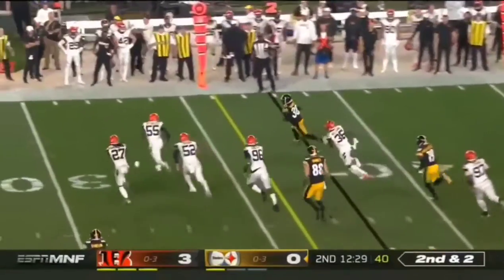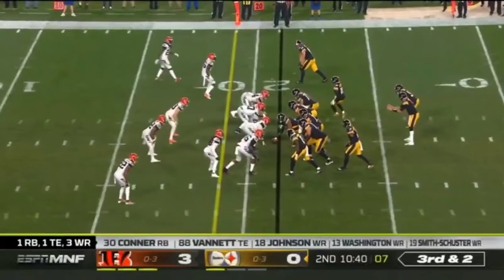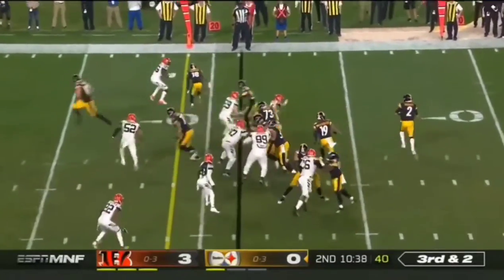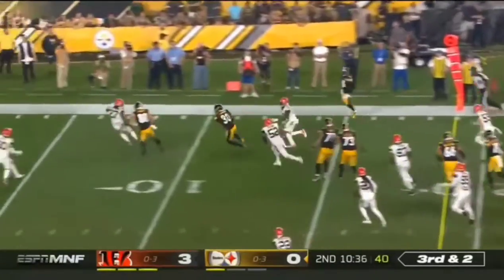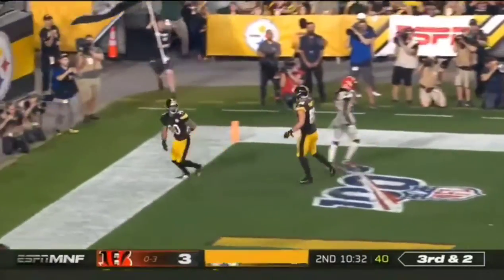Here's a sprint right and an easy catch for Samuels on the injured reserve. So they're down two tight ends, and they make the trade for Nick. Third and two. Rudolph. How about it? James Conner.